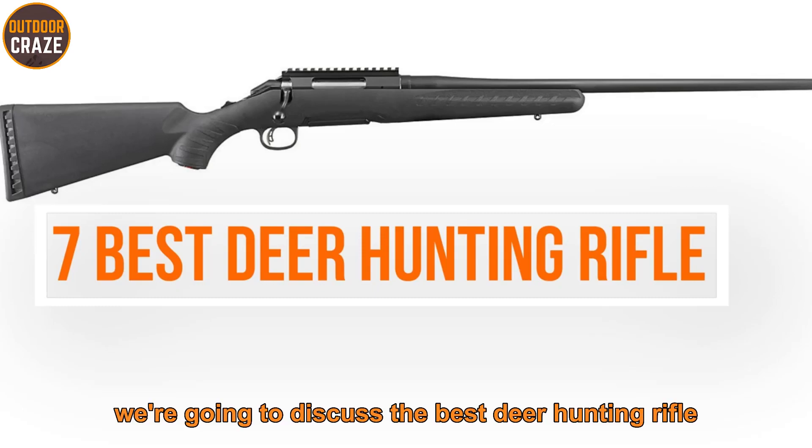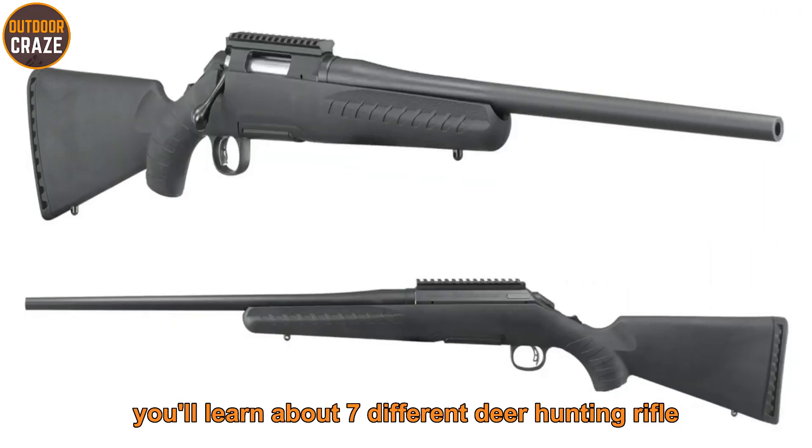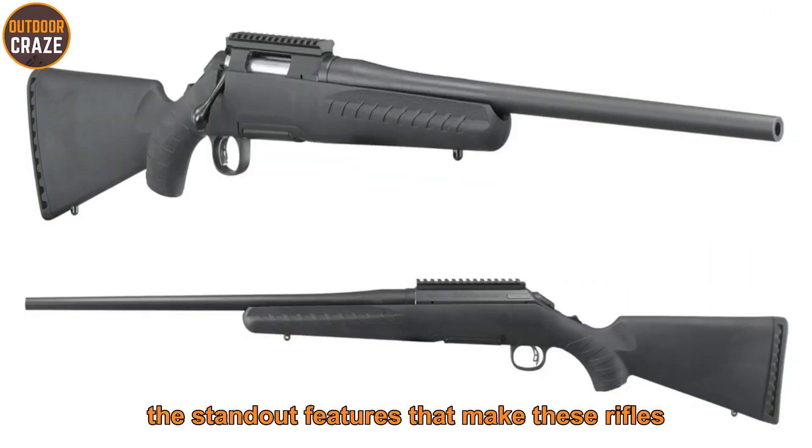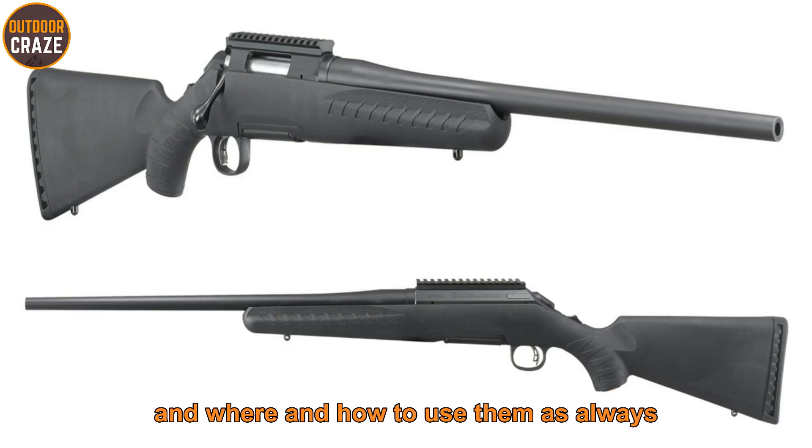In this video we're going to discuss the best deer hunting rifles. You'll learn about seven different deer hunting rifles, the standard features that make these rifles more suited to your hunting needs, and where and how to use them.